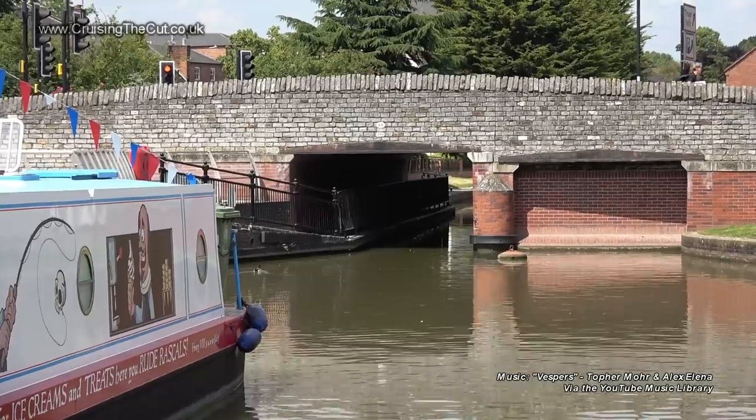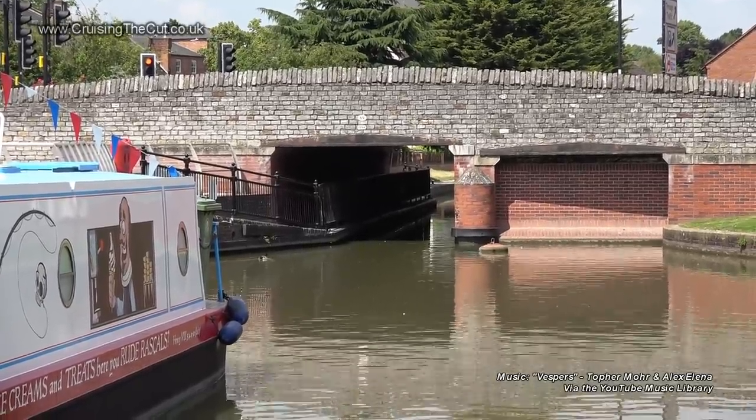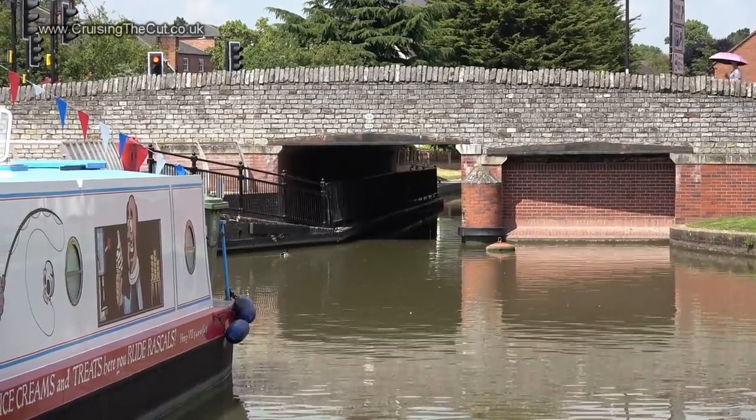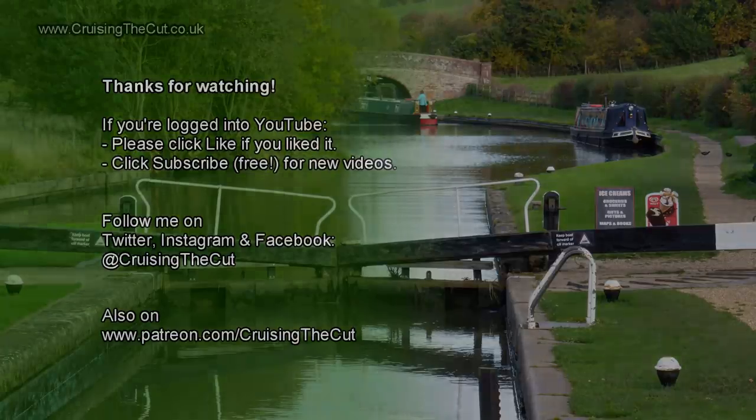Join me in the next vlog, where I try to exit the basin under this very low bridge. Cheerio.